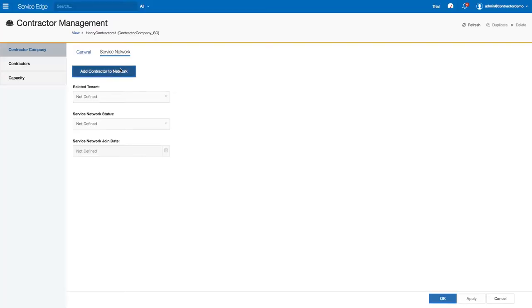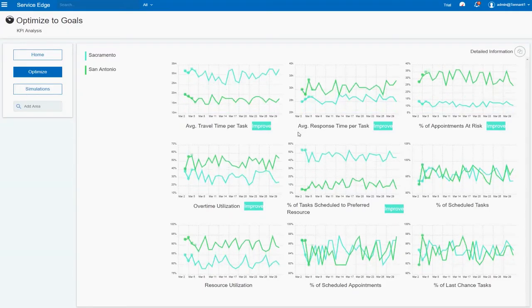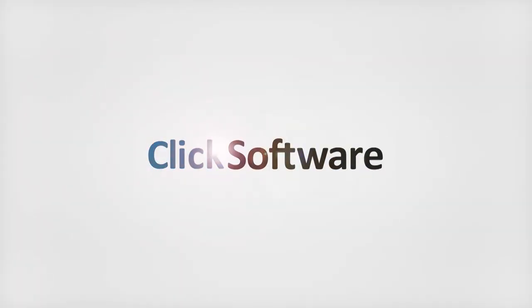With new Service Edge capabilities like contractor management, predictive travel and optimised goals, can you afford not to move? Enjoy seamless upgrades with Qlik Software's Qlik Field Service Edge. Get the Edge.